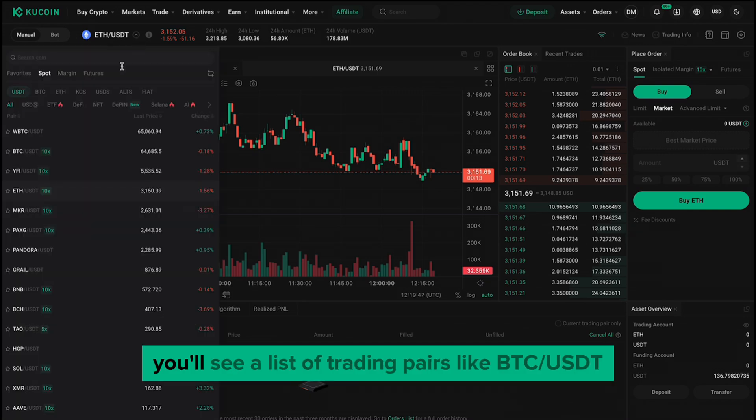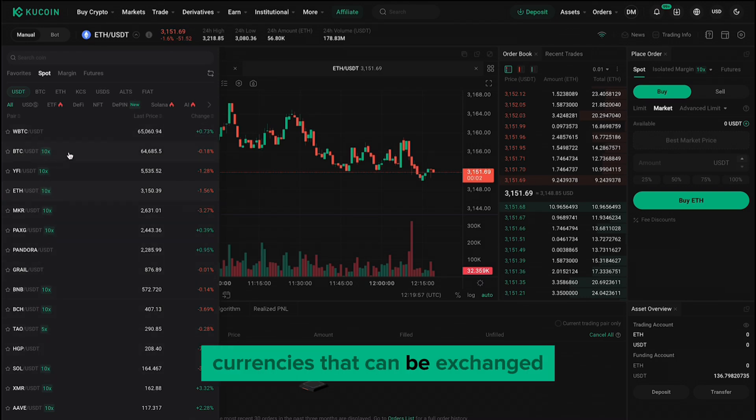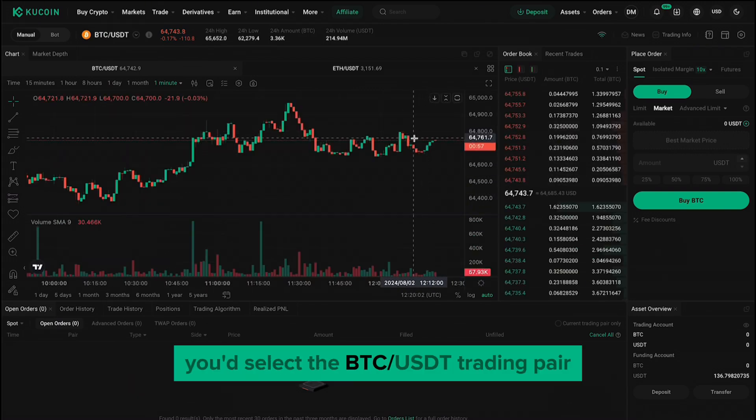In the Spot Market, you'll see a list of trading pairs, like BTC-USDT, ETH-USDT, and many others. A trading pair consists of two currencies that can be exchanged for each other. For instance, if you want to buy Bitcoin with USDT, you'd select the BTC-USDT trading pair.